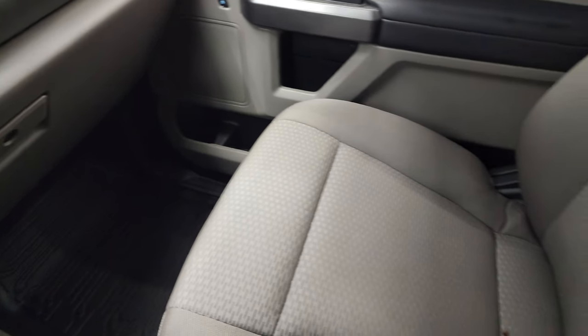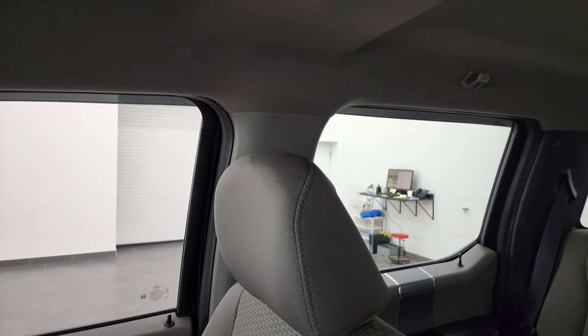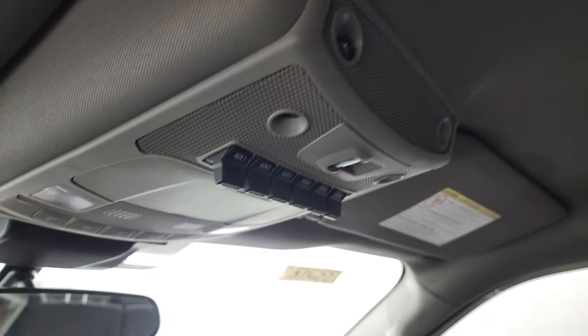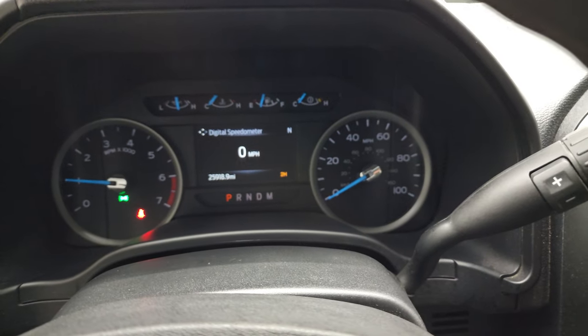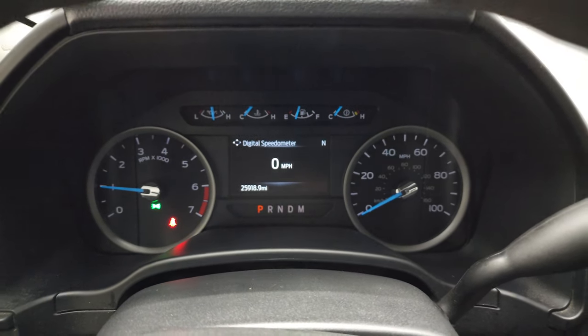The passenger side floor mat and seat are in excellent condition — no major rips or tears. The headliner is in excellent shape as well. You do get six auxiliary upfitter switches, a power sliding rear window button, and map lights. We'll start it up and take a look under the hood — and it starts right up with no check engine lights or anything like that.